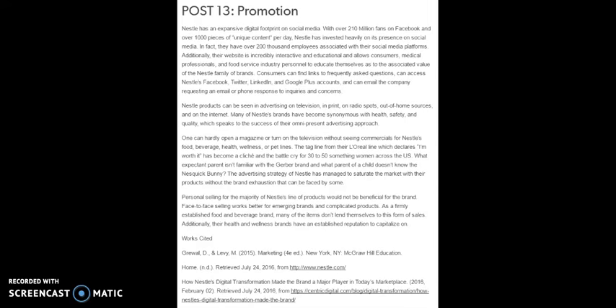Nestle has an expansive digital footprint on social media, with over 210 million fans on Facebook and over 1,000 pieces of unique content per day. Nestle has invested heavily in its social media presence, with over 200,000 employees associated with their social media platforms. Their website is incredibly interactive and educational, allowing consumers, medical professionals, and food service industry personnel to educate themselves about the value of the Nestle family of brands. Consumers can find links to frequently asked questions and can access Nestle's Facebook, Twitter, LinkedIn, and Google Plus accounts, and email the company requesting a response to inquiries or concerns.